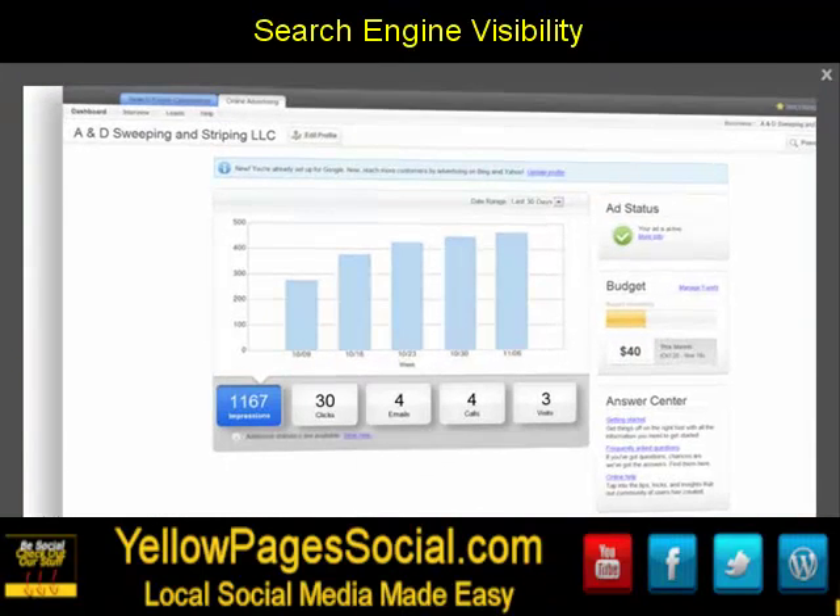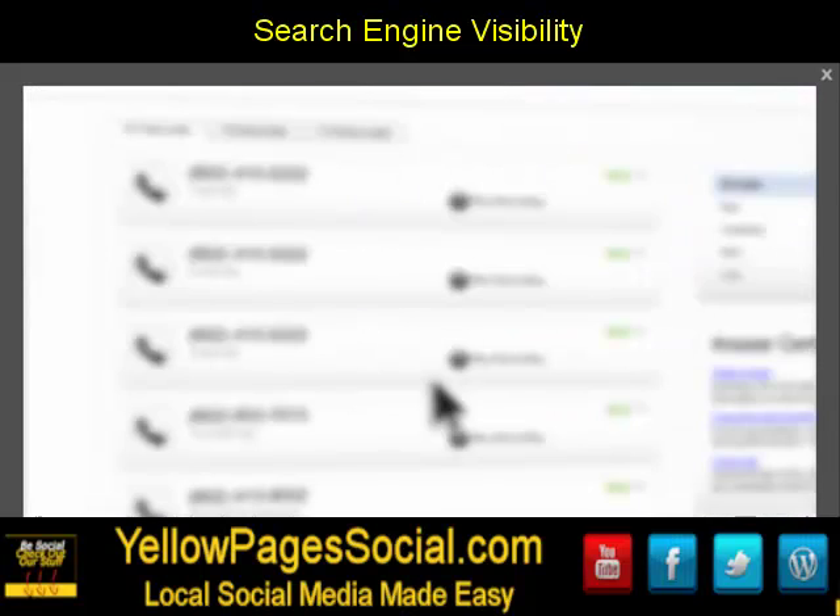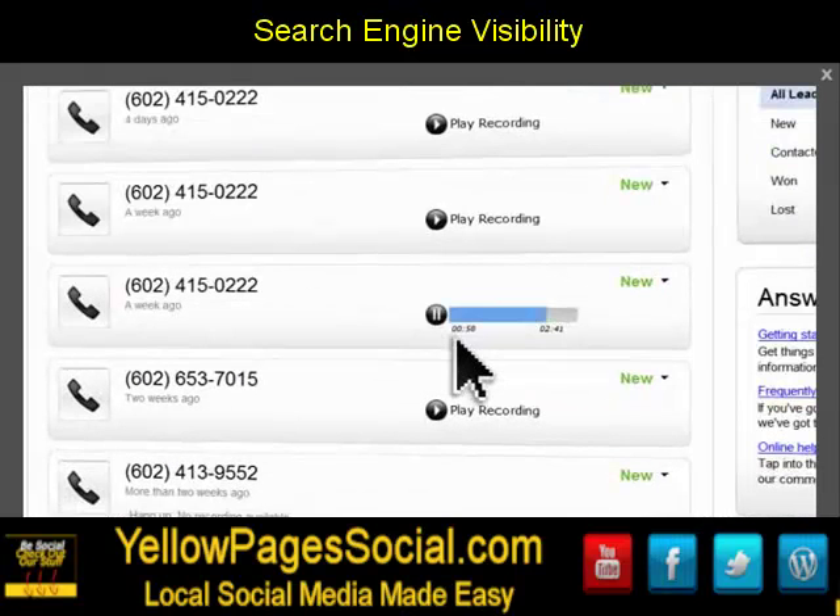Search Engine Visibility tracks the phone calls and emails generated by your ad. You can even listen to recorded customer calls for quality control.